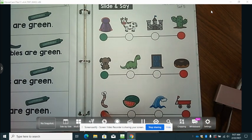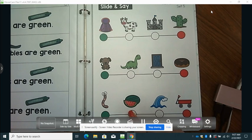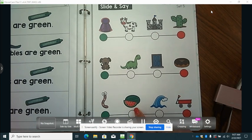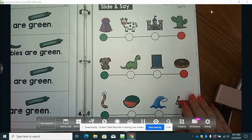Now let's look at our last set. We're going to put our finger on the green dot. We have worm. We're going to slide to the next one. We have watermelon. Slide to the next one. Wave. Slide to the next one and stop on wagon. Worm, watermelon, wave, wagon. What do these four words have in common? All four of these words begin with the letter W.